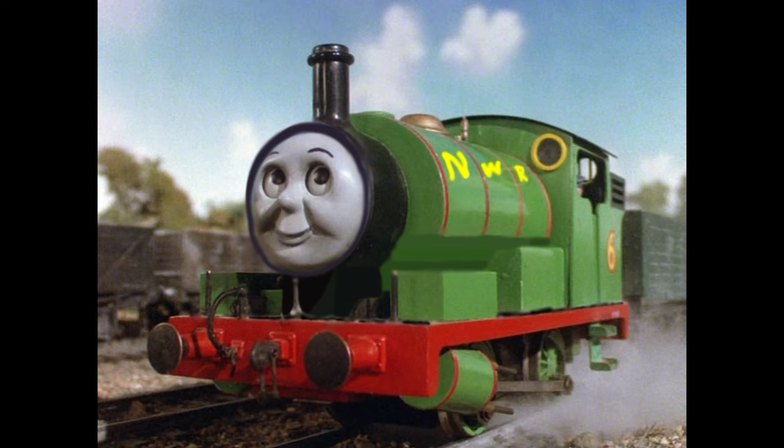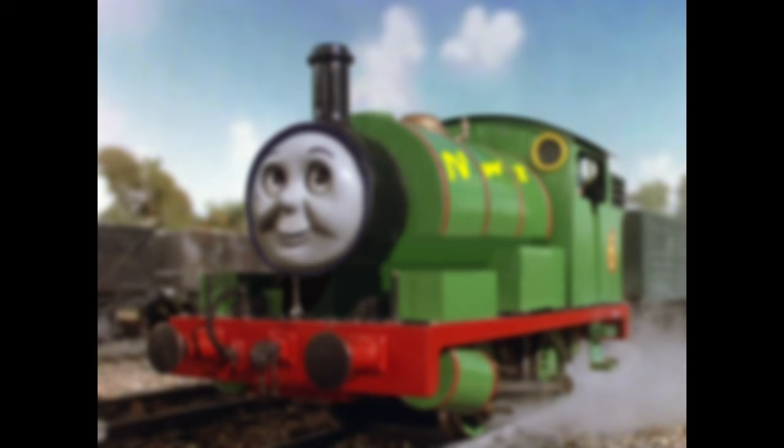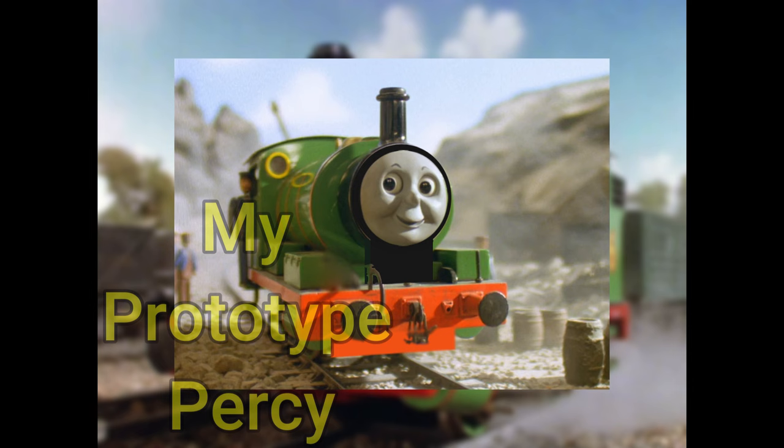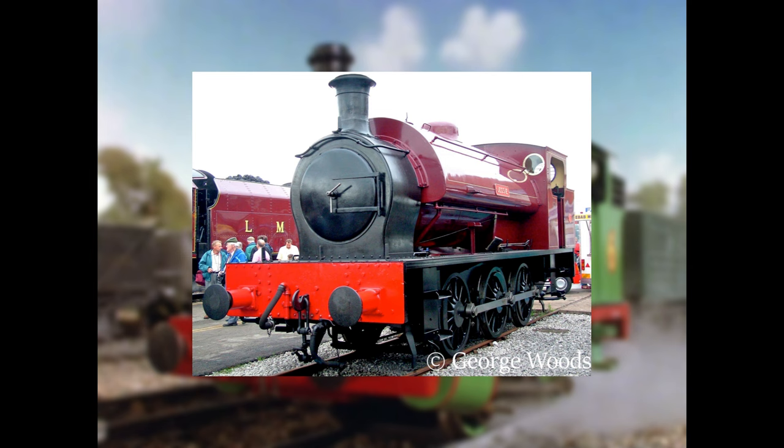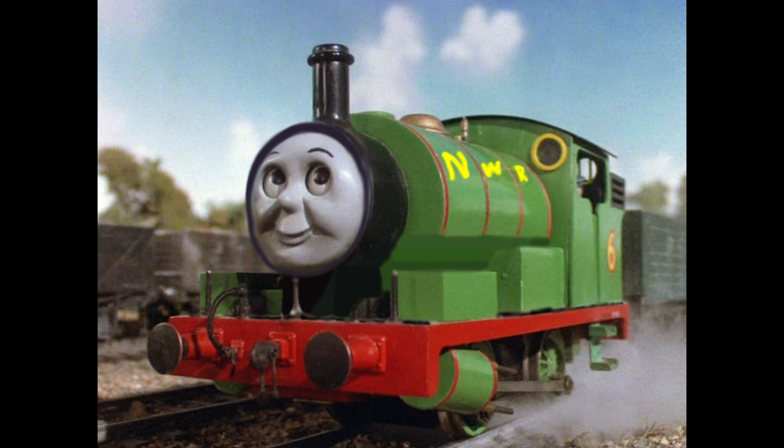In my take on Percy, I originally had no intended basis for him. At first I considered making him look like an industrial engine, similar to how Bad Manor Productions did his Percy. However, I didn't like the idea of Percy being an industrial, so in my take on him, I came up with a very smart idea. In my take on Percy, he is based on Hunslet Works number 1873, also known as Jesse. In this take, he looks a lot more closer to what he looks like in the TV series and the Railway series, so I went with that.